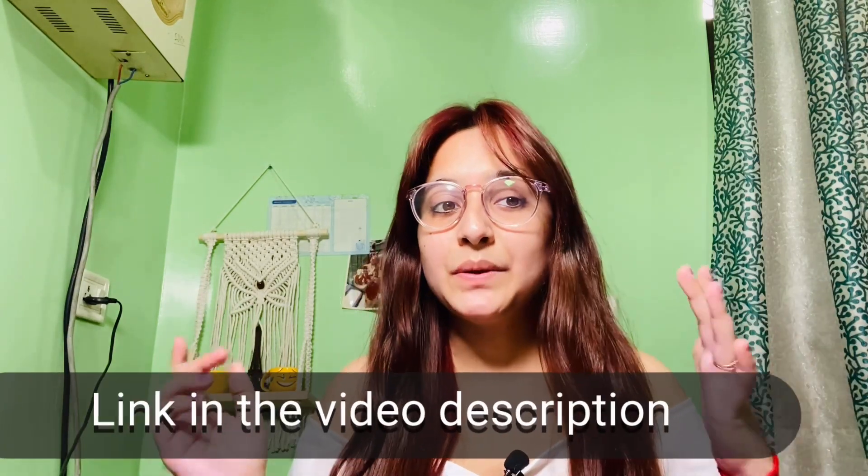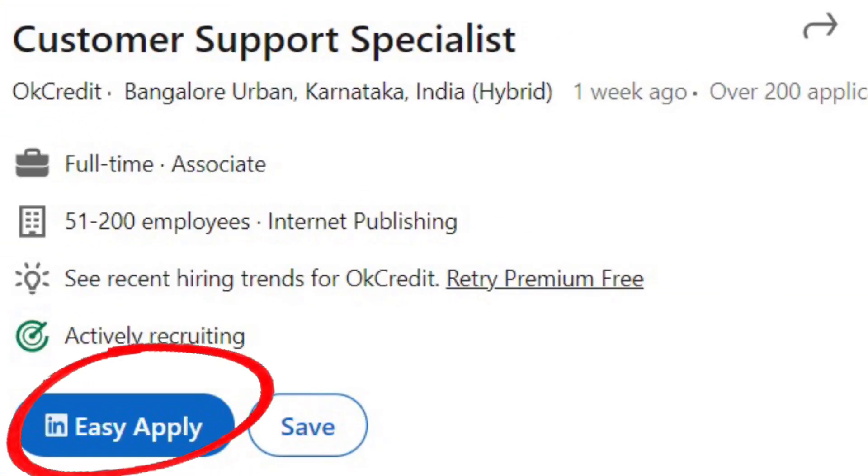To apply, the link is mentioned in the video description. You have to click the easy apply option — just look at the screen, click it, and submit your application. It is straightforward.